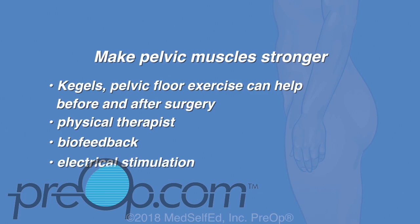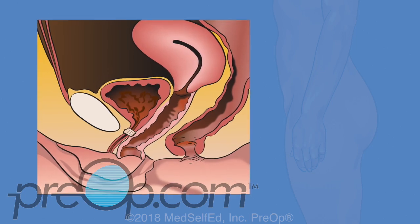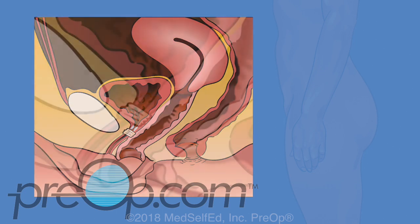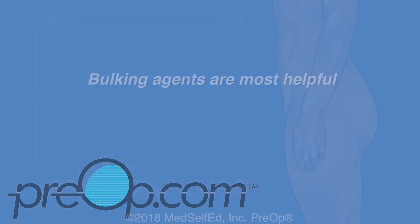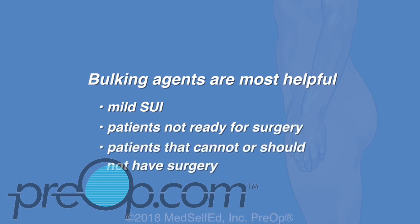Therapists will sometimes use biofeedback therapy to test if you are exercising the right muscles. Other tools include electrical stimulation and vaginal weights. If exercise and other changes have not helped stop the leaking, then bulking agents may be an option. Silicone microbeads or another material is injected into the urethra to make the wall thicker so it closes more tightly. Many patients improve, but leaking eventually returns for most, and the injection may be repeated.